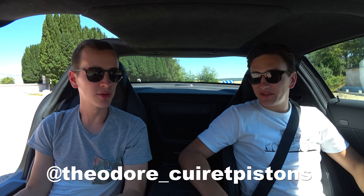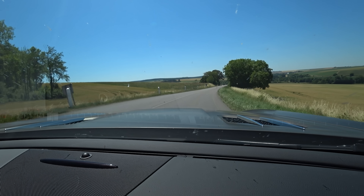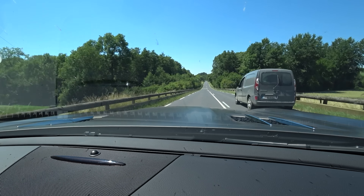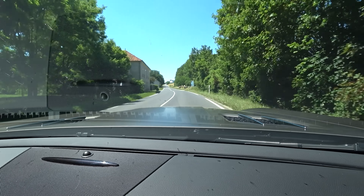Now we are in the SLS AMG, joined by Theodore, who is part of the garage and is the owner of this vehicle. The particularity of this car — you're not supposed to be short — but I found the trick: you push with your heel and it works. As mentioned, it is a V8 atmospheric 6.2L despite the '6.3L' badge on the side. The redline is at 7,200 rpm. The downshifting is very responsive.